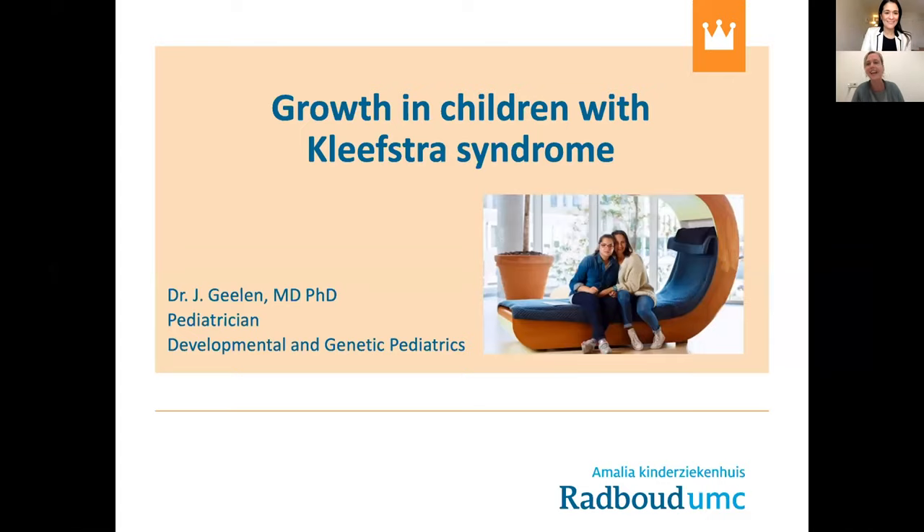Hello, my name is Joyce Gehlen, and I'm a pediatrician specialized in developmental and genetic pediatrics. I also work in the Radboud University Hospital in Nijmegen, together with Professor Klevstra and with Joost. It's a great honor for me to present my work, which I performed on growth in children with Klevstra syndrome.